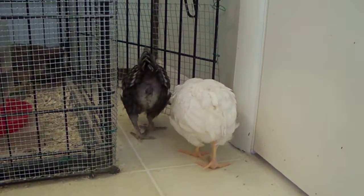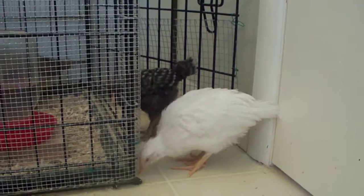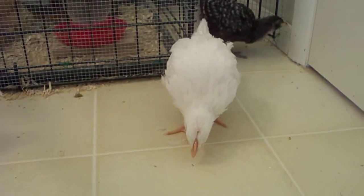We have two more baby chicks that were born last night, and they are in the other terrarium brooder right now. I'll show you them in a second.